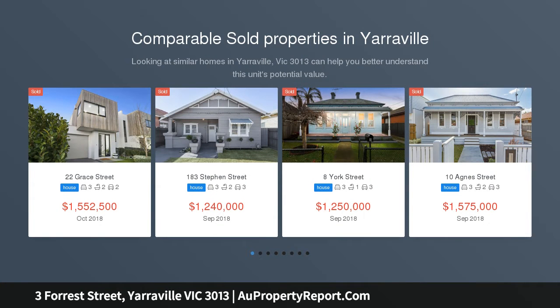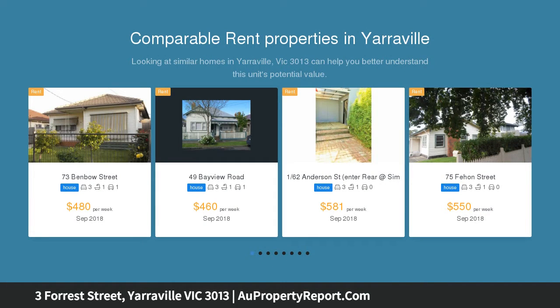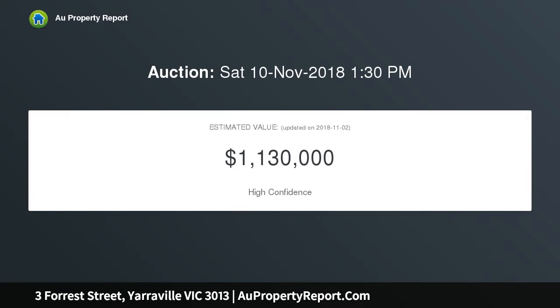This inviting three-bedroom home surrounds itself with all the best that Yarraville brings to the table, including schools — there's one merely a minute away — cafes, shops, and transport choices.